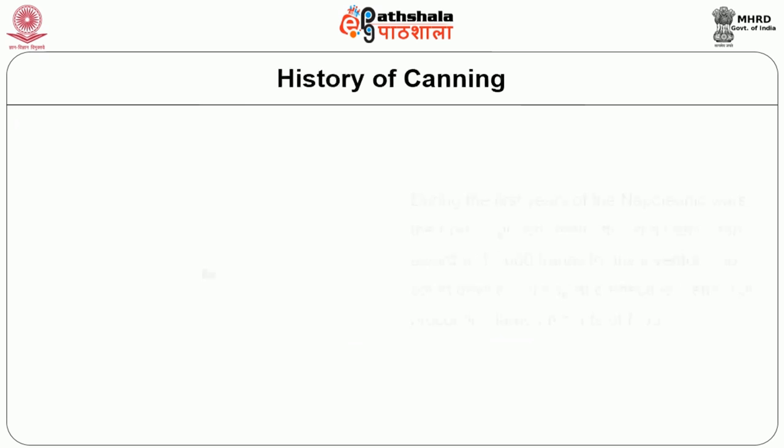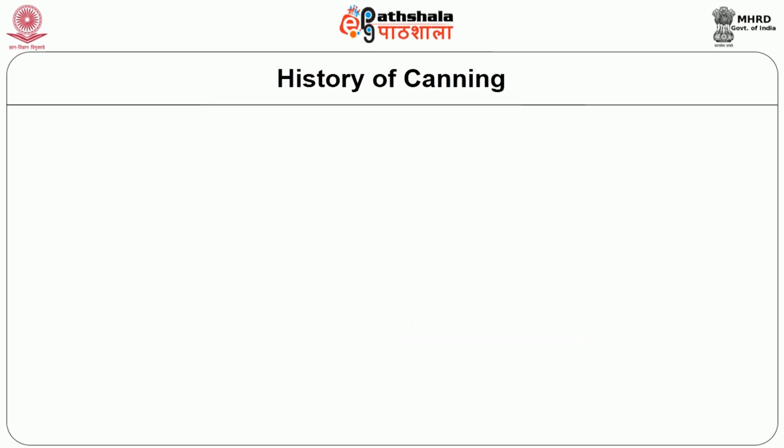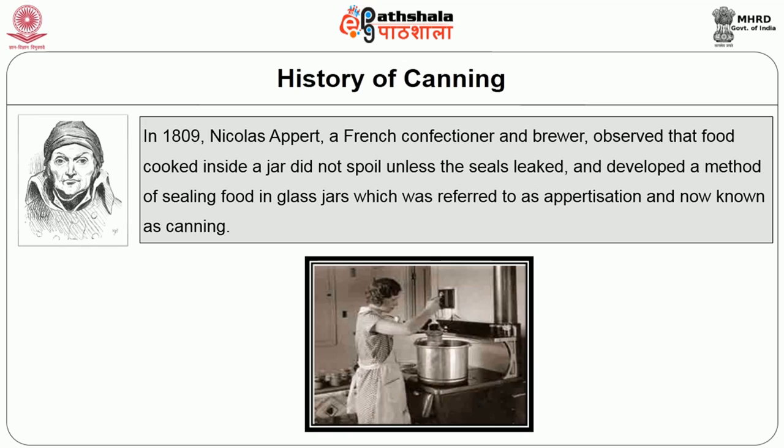The history of canning: during the first years of the Napoleonic wars, the French government offered a hefty cash award of 12,000 francs to any inventor who could devise a cheap and effective method of preserving large amounts of foods. In 1809, Nicolas Appert, a French confectioner and brewer, observed that foods cooked inside a jar did not spoil unless the seals leaked, and developed a method of sealing foods in glass jars, referred to as appertisation, which is commonly now called canning.